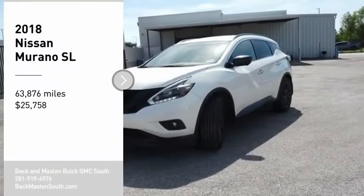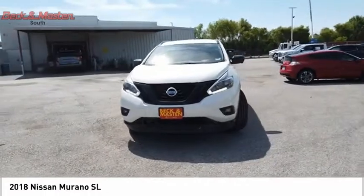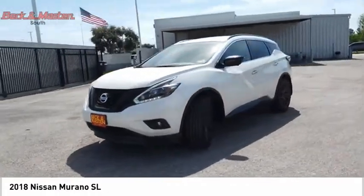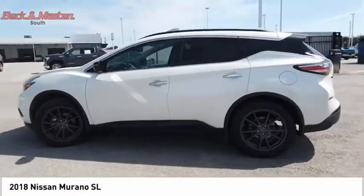Make a great choice today with the 2018 Murano. The peace of mind of award-winning safety, including a five-star rating for side impact crash safety, comes standard with the Nissan Murano.